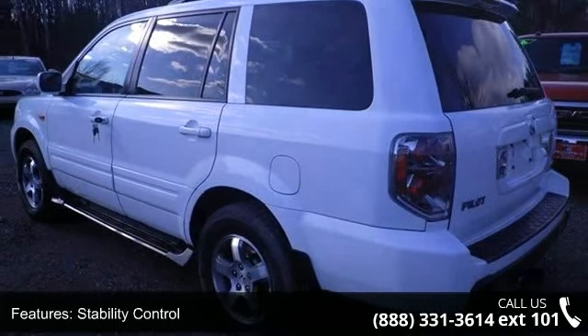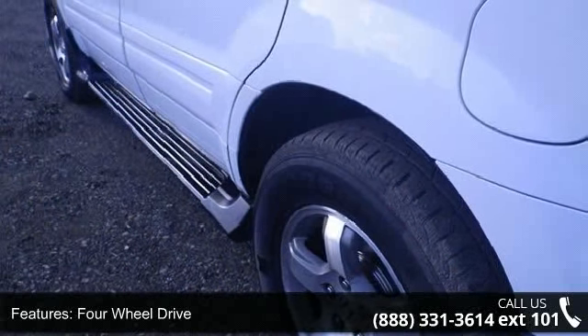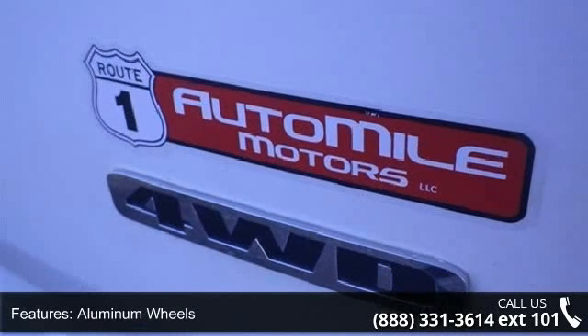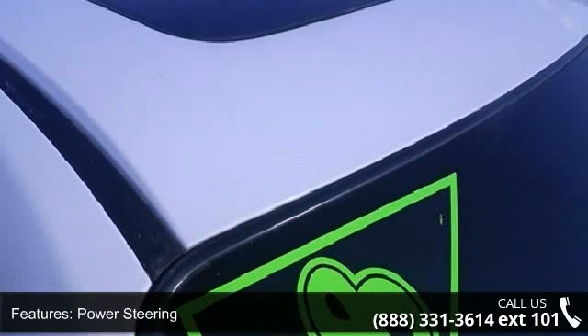Enjoy these notable features: traction control, stability control, four-wheel drive, aluminum wheels, power steering, four-wheel disc brakes, ABS, brake assist, rear spoiler, and automatic headlights.